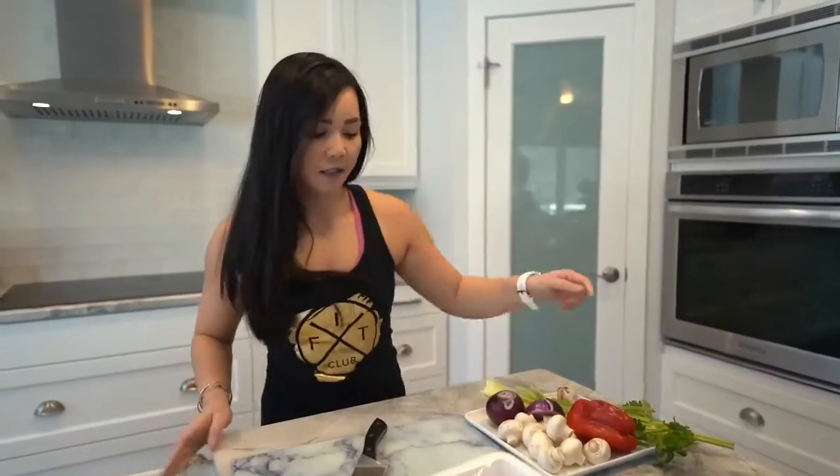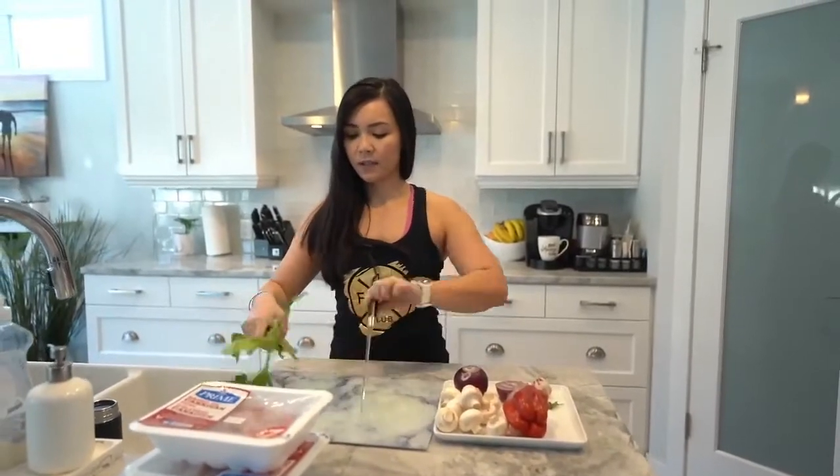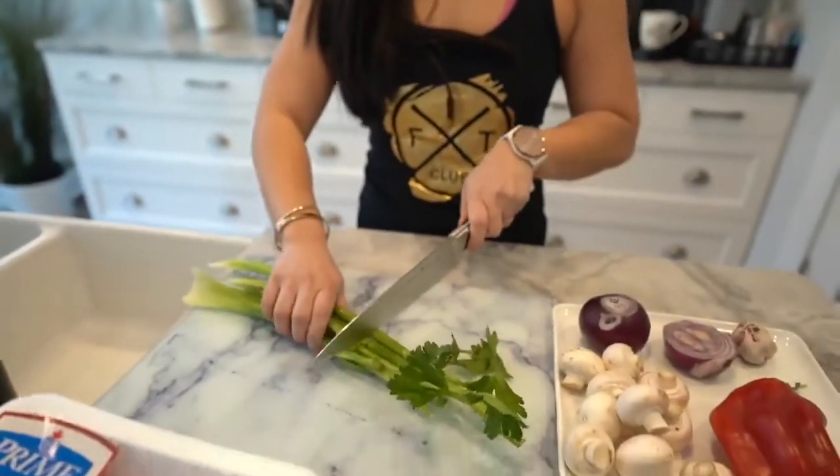We're going to be making pasta, and I know kids don't like to eat their vegetables. My kids don't like vegetables either, but it's a good way to hide vegetables in your kids' food. I have ground chicken for meat, then my vegetables, and I'll be chopping up my celery. Don't ever throw away the celery tops — they add so much flavor. I always keep the celery tops.